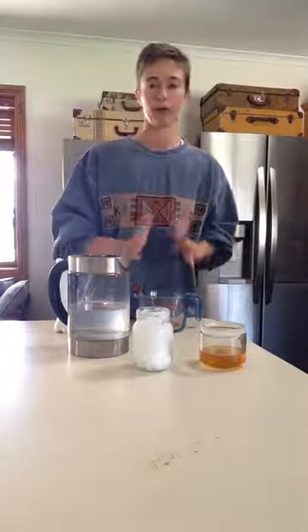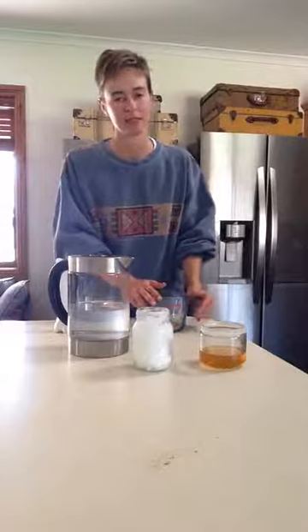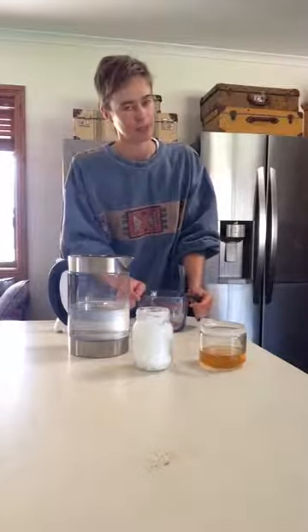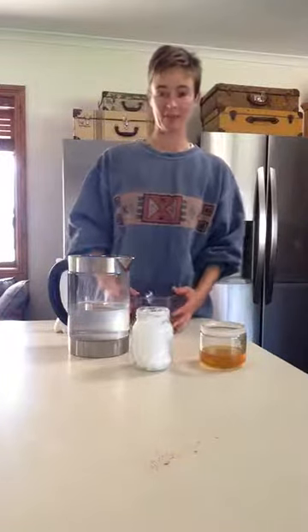Ceremonial grade goes from cacao seed all the way down to the cacao paste — there are many steps in between. If you're interested in learning more about that, please let me know. I know way too much about chocolate — it's ridiculous — but I find it super interesting.